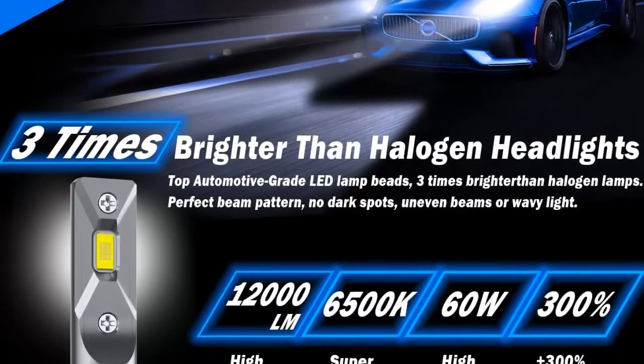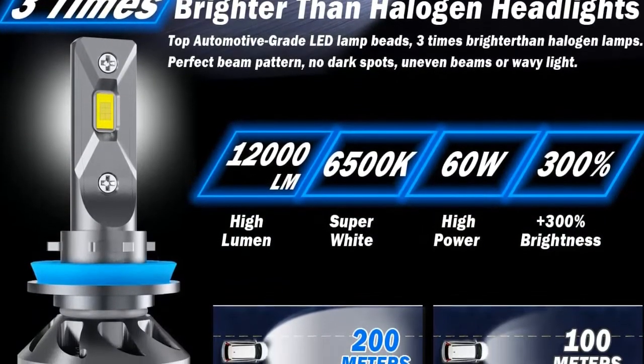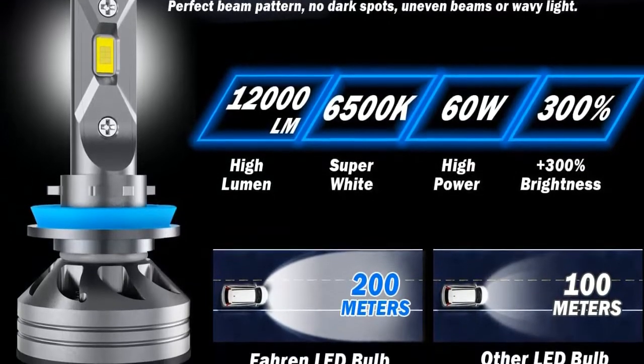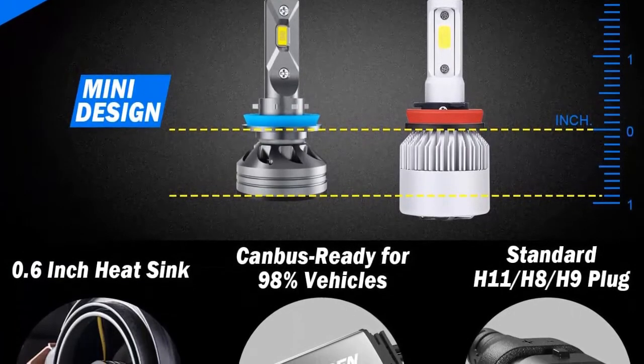360 degrees adjustable beam. The Faren H11 adopts a 360 degrees adjustable locker ring to enable some models of Dodge, Ford, Toyota, GMC, and Honda to finally obtain the best light beam pattern.